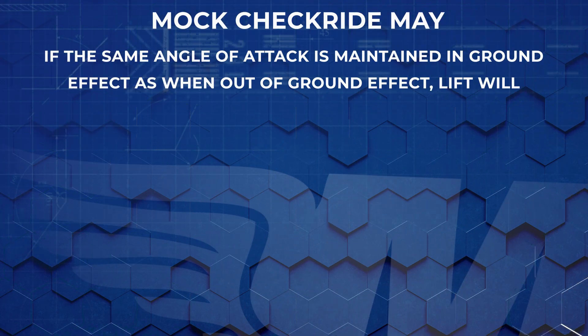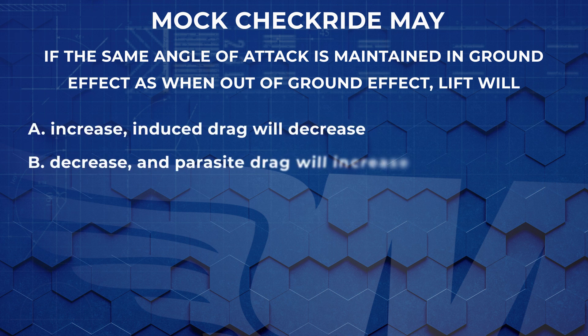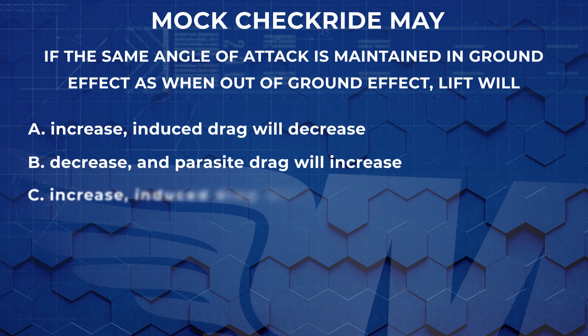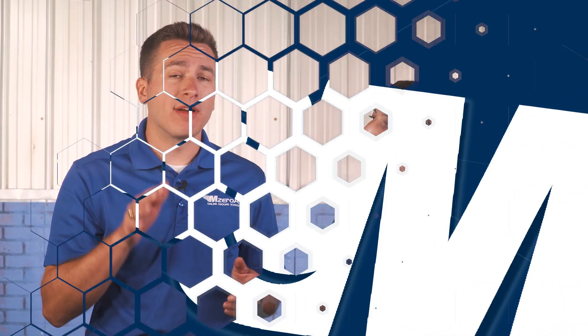First question: If the same angle of attack is maintained in ground effect as when out of ground effect, lift will increase and induced drag will decrease, decrease and parasite drag will increase, or increase and induced drag will increase? The answer: lift will increase and induced drag will decrease. We can see this practically — when in ground effect, those wingtip vortices aren't able to complete the rotation about the wing, causing an increase in lift and a reduction in drag.